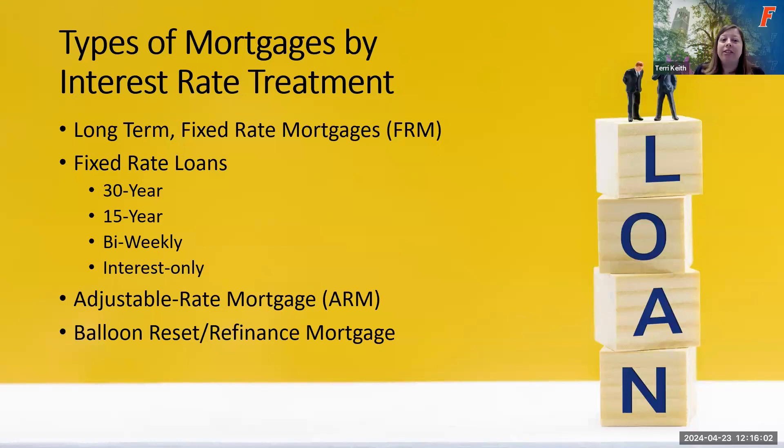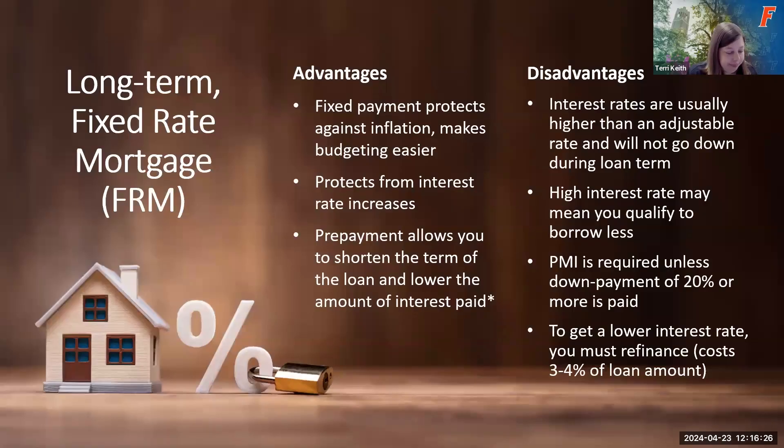Next, we'll talk about different types of mortgages based on their interest rates. Long-term fixed rate mortgages — referred to as FRMs — can be 30-year, 15-year, bi-weekly, or interest-only. There are also adjustable rate mortgages (ARMs) and balloon reset or refinancing options. For fixed rate mortgages, the interest rate is locked in for the life of your loan — usually based on your credit score and how much you're financing. Because you have a fixed rate, this protects against inflation; your mortgage payment amount stays the same for the life of the loan.